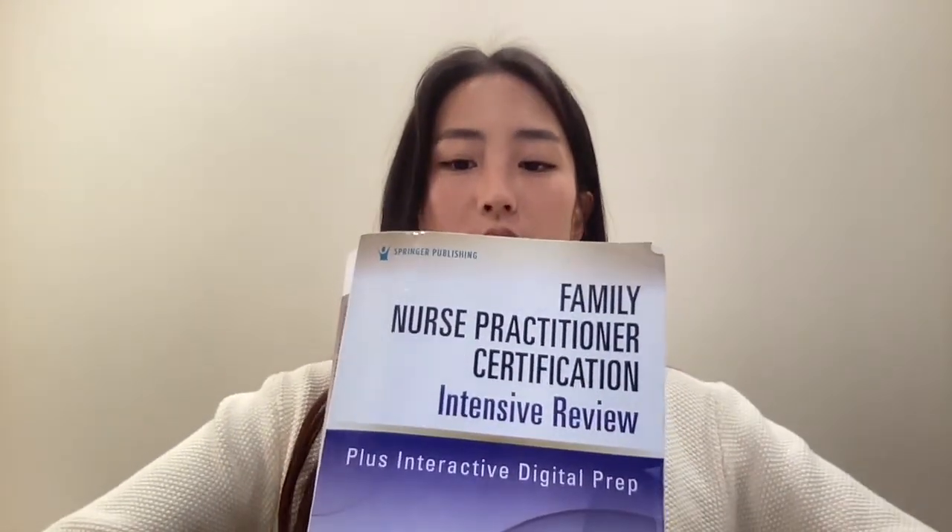I'll be breaking down what I studied week by week. I gave myself about three and a half weeks to study really intensely for my exam. For the majority of my studying I used this book called Family Nurse Practitioner Certification Intensive Review by Leek. This is the only book I purchased and I went through it about three times in total. For the first week I just skimmed it to get the general concept of the book.